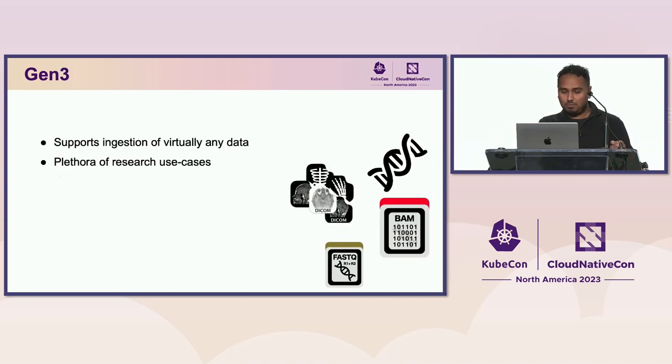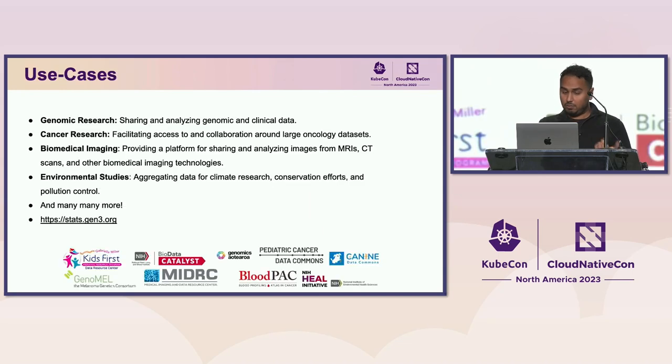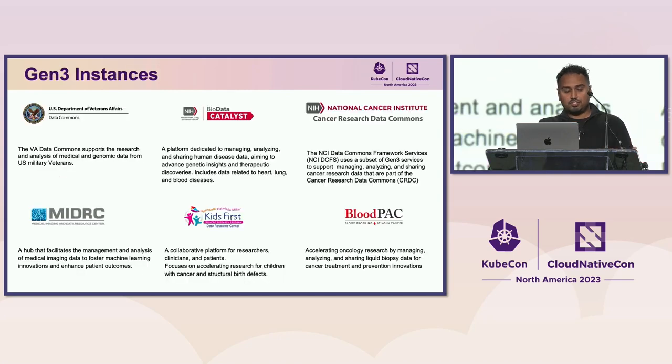We support ingestion of virtually any sort of data, opening up a variety of use cases. That can be genomic research, DNA research, or cancer research with large oncology datasets. You can do research on biomedical imaging such as MRIs or CT scans. We're doing environmental studies aggregating data for climate research, conservation efforts, or pollution controls, and many more.